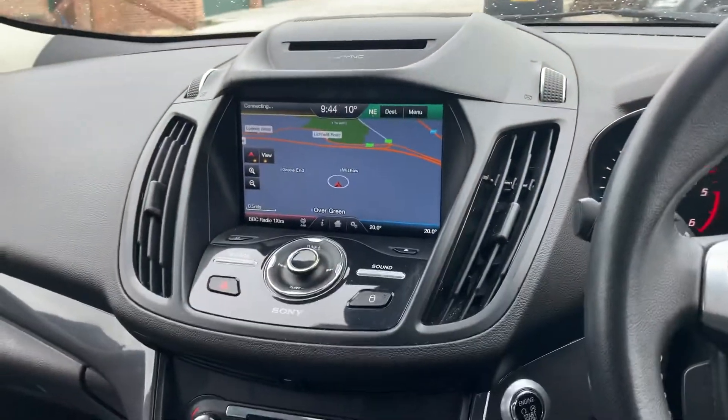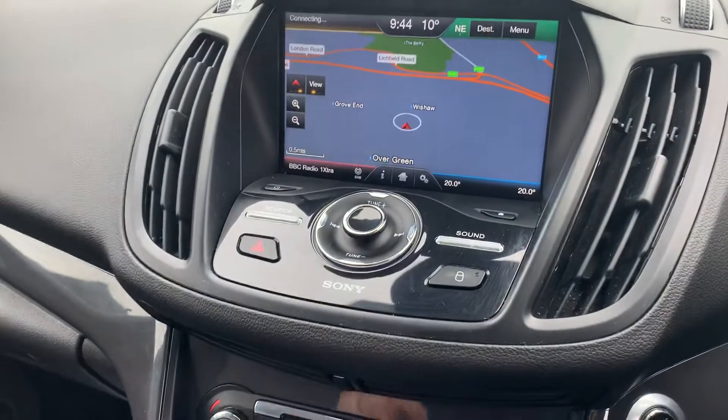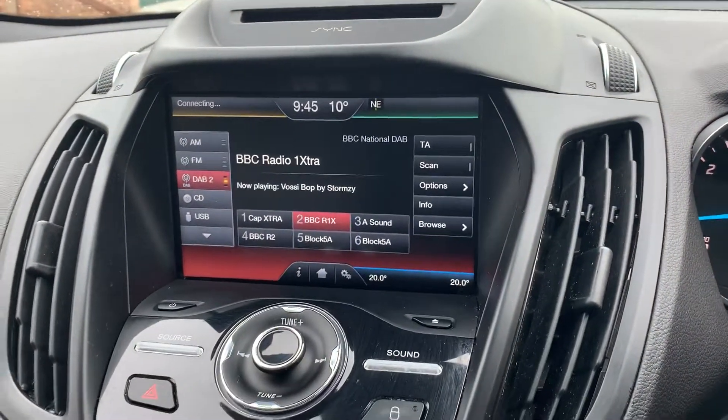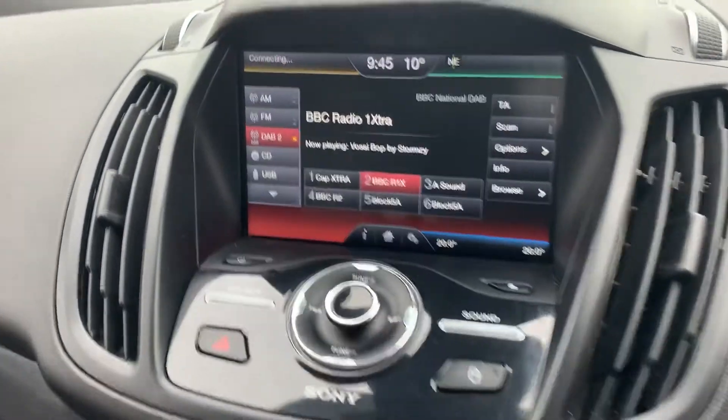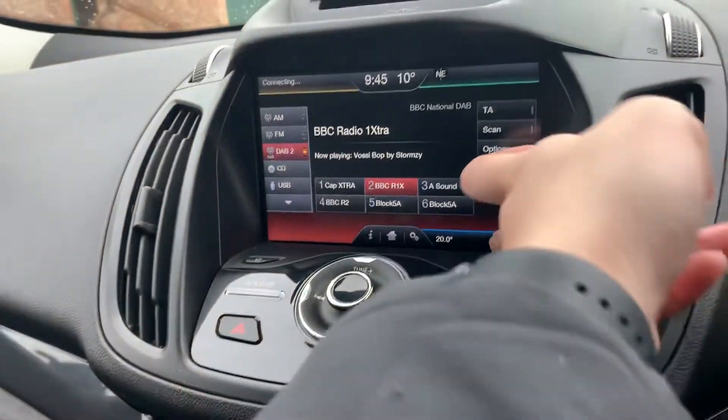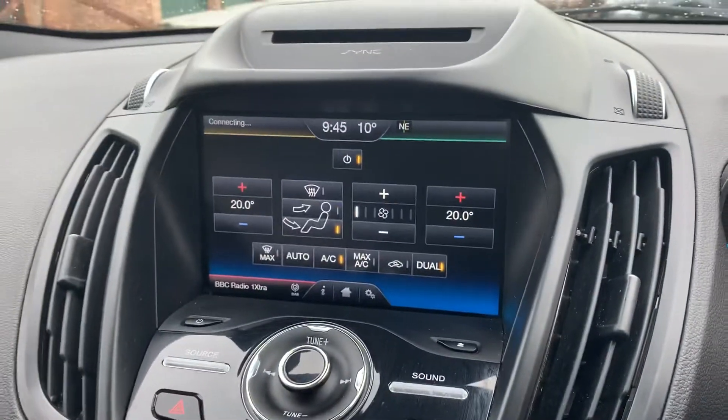It's got SYNC, so it's got a satellite navigation system — the bigger one. You've got radio connectivity with DAB digital, USB, CD, and it also comes with Bluetooth connectivity and climate control.